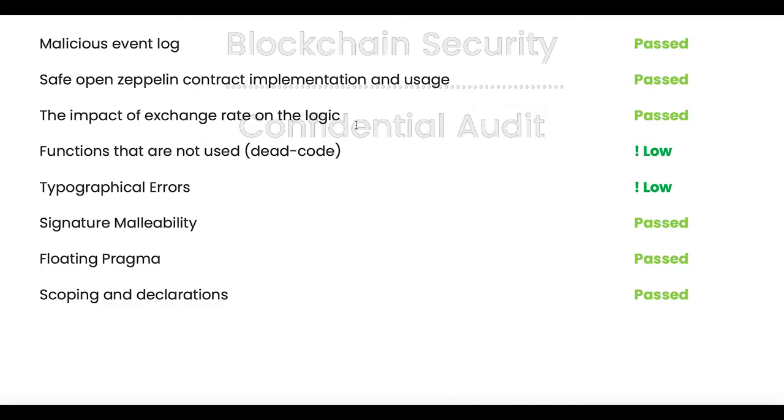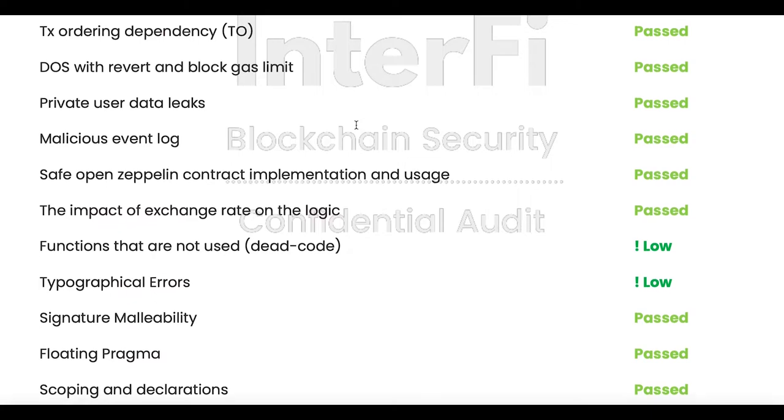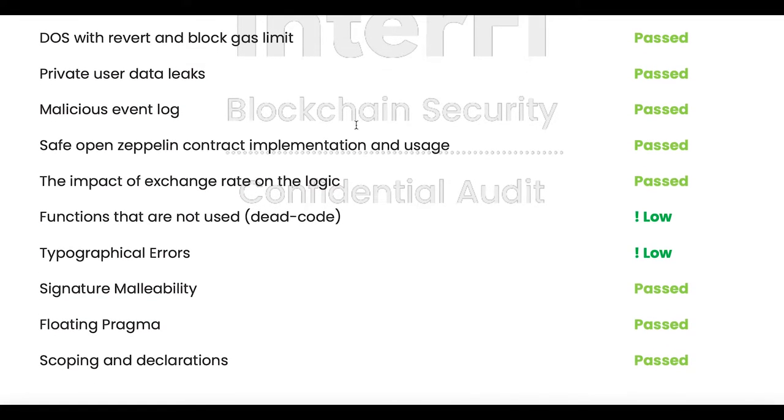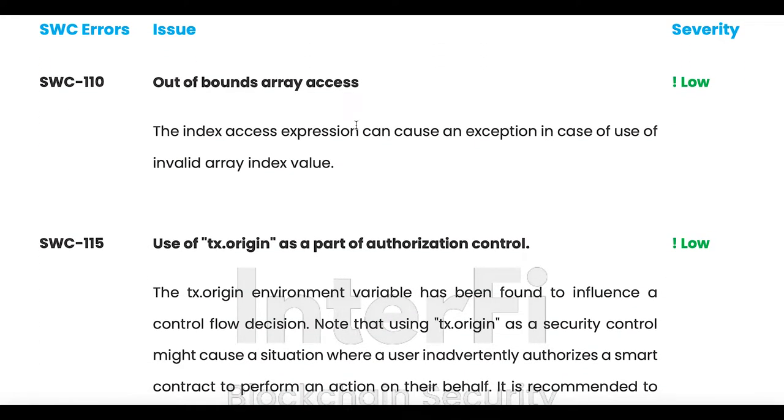One of their low errors is typographical errors — so maybe some misspelling or punctuation. There are also functions that are not used — dead code — and that's low as well. We are just normal guys; we're not blockchain engineers. We ride motorcycles and work regular jobs. So yeah, we're just taking a look at this audit here.